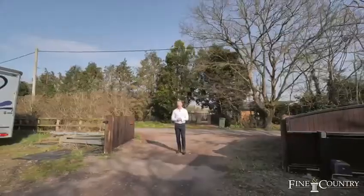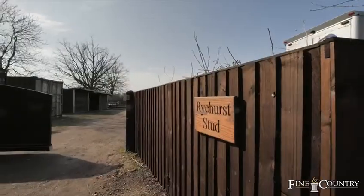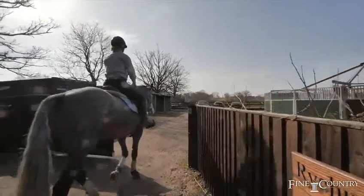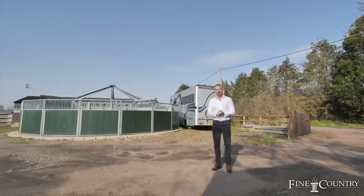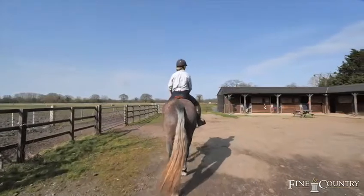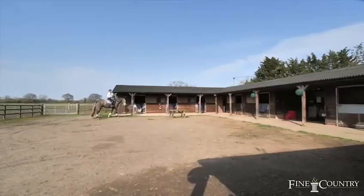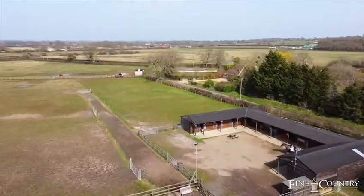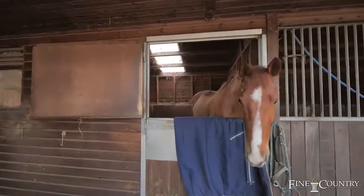Behind me there's a cottage which would make excellent ancillary accommodation for staff members, a groom or family members. This is where the property really surpasses itself. I love this electric gated access which really separates the main residence from the yard. The land around Perchance is 12 acres and is also owned by the Allen Bay estate, so it's protected from development. The stables were designed to give a view across the fields — sunsets are beautiful, so all the horses get a room with a view.